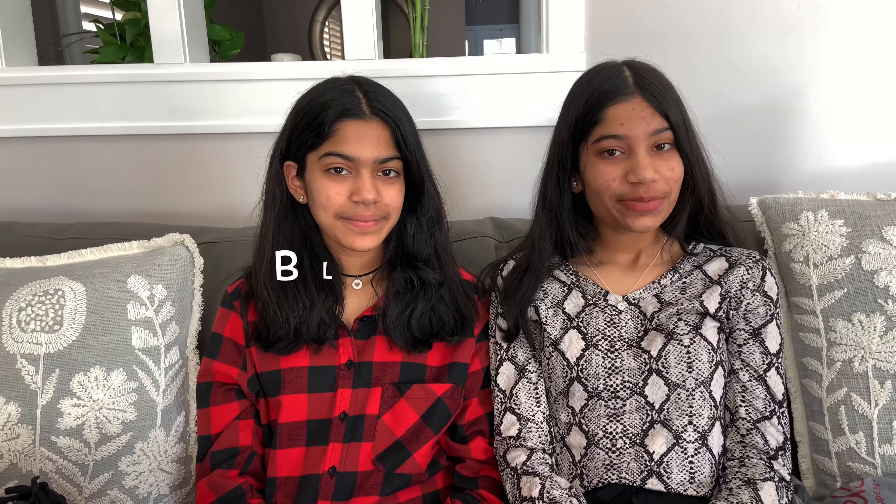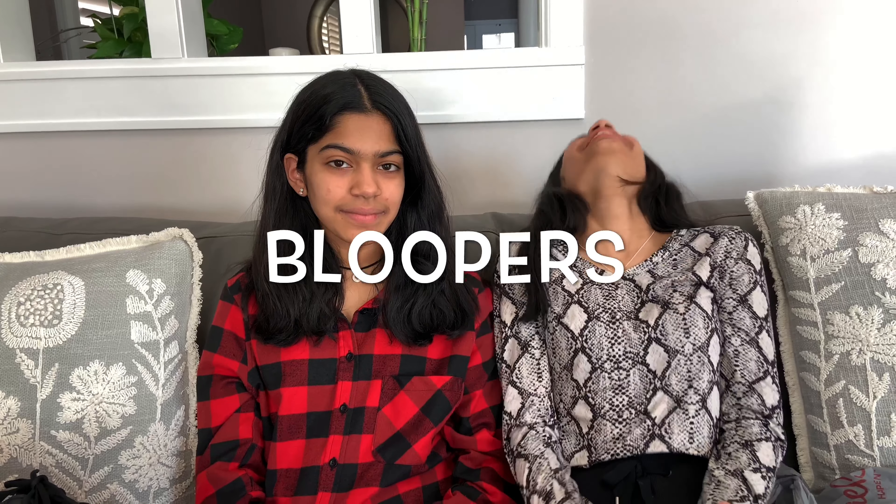Thank you guys so much for watching. We hope you enjoyed this video. Oh my god, why did I say it again? What did you say? I didn't say things.